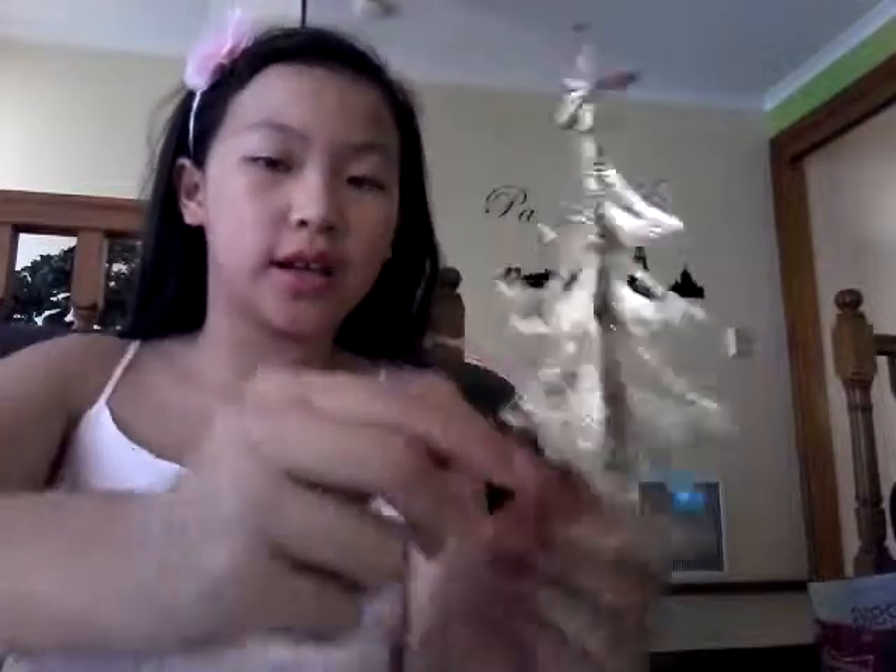Okay so to start off, the first thing I got was this little Christmas tree. It is gold with these little baubles hanging off it, and I think it's super cool. I'm going to put that on my desk.